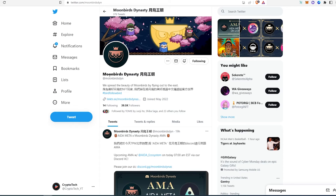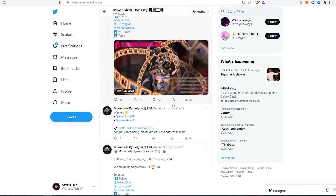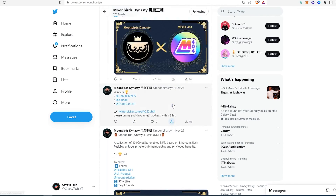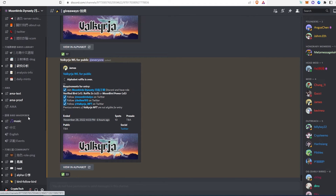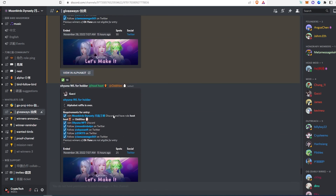The last one is called Moonburn Dynasty. This NFT group has the most followers out of the three I've shown you, and they're collabing with very hyped NFT projects. They do giveaways on their Twitter and in their Discord. Their Discord has different tabs: announcements, Twitter, daily mints, a music channel, roll ping, and giveaways. In the giveaway channel, you can see exactly which projects they're collabing with, and they have daily giveaways.